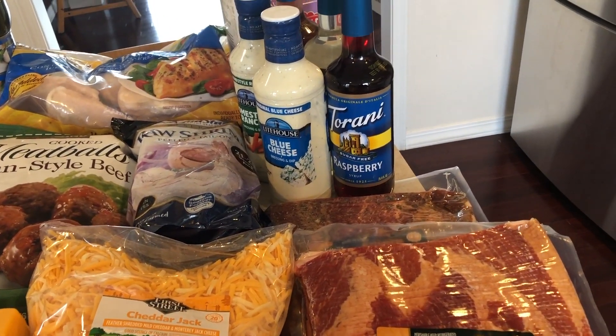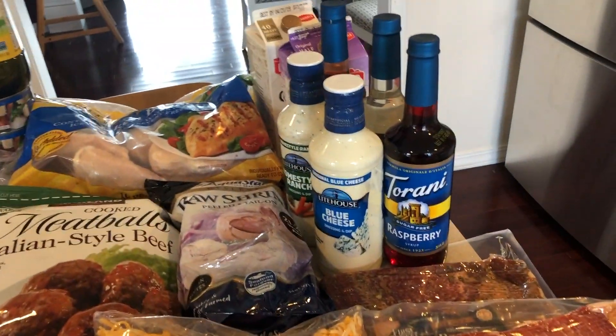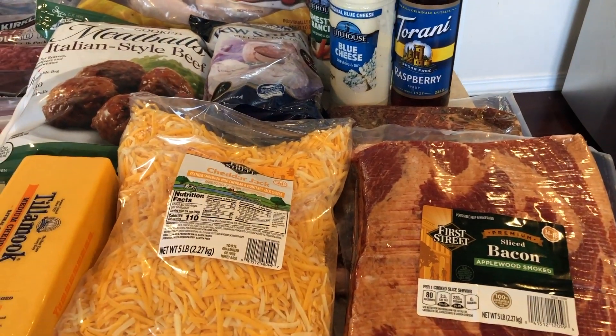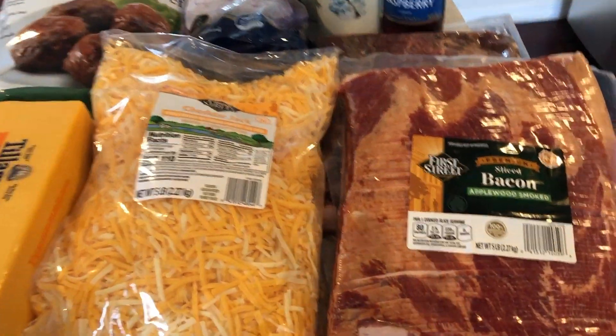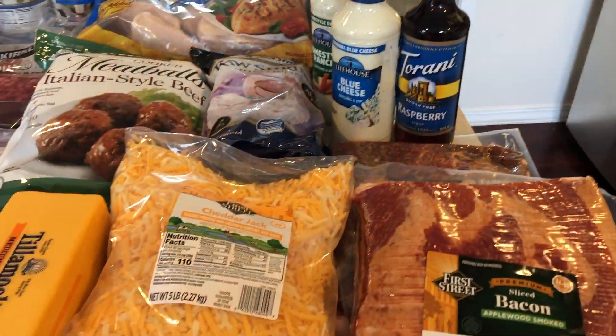We spent $98.39 at Smart Food Service. It was only a few things but close to $100 — however, everything is in bulk and we can put it in the freezer, so it'll last us more than the whole month.